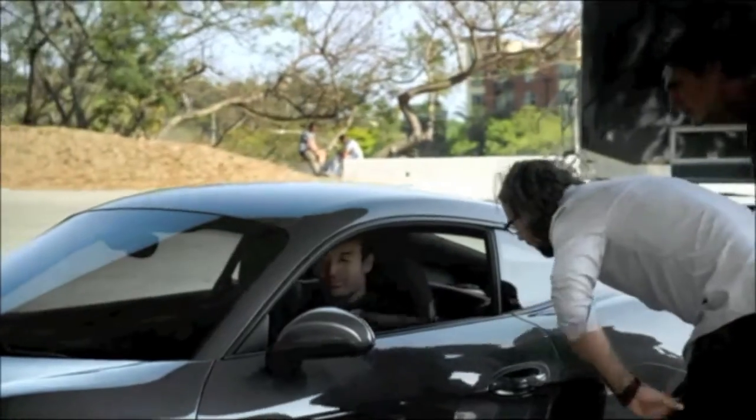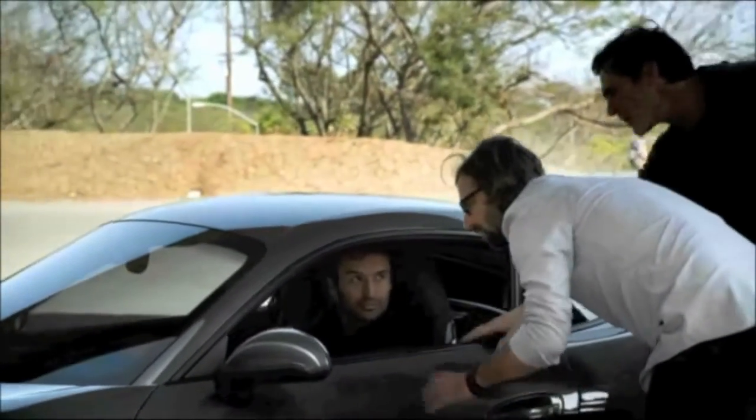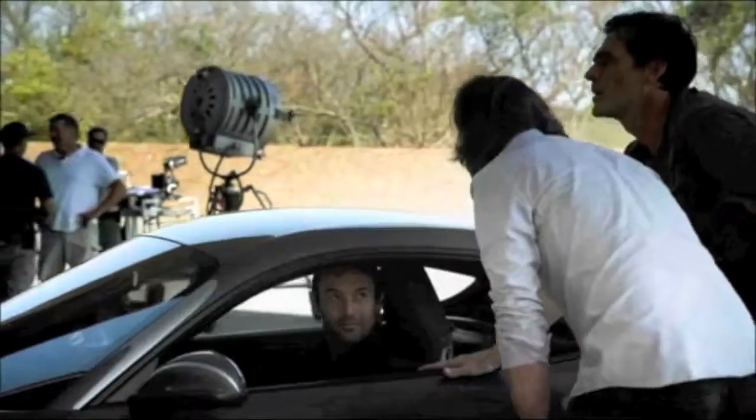Using the memory buttons, for example, to save a seat position that differs from the one stored on your key.